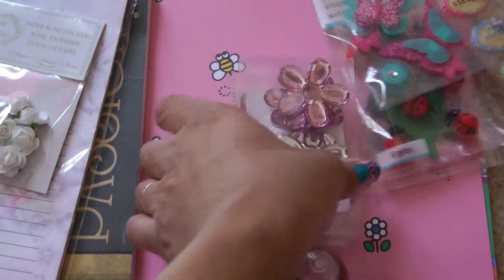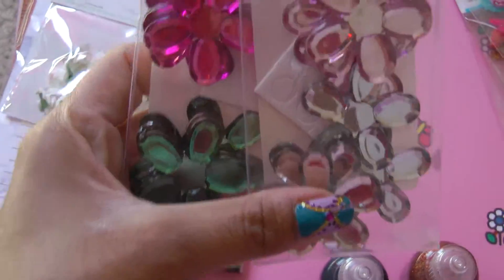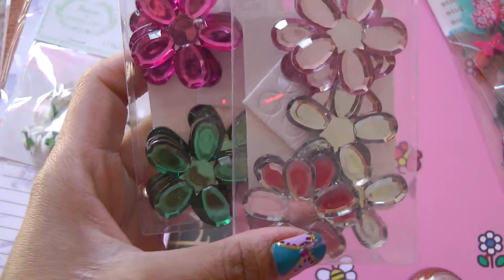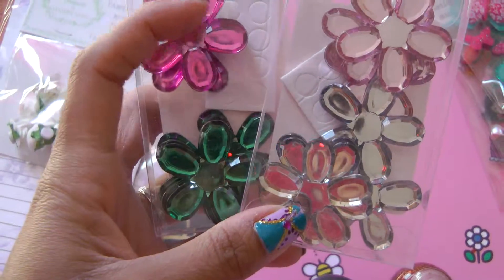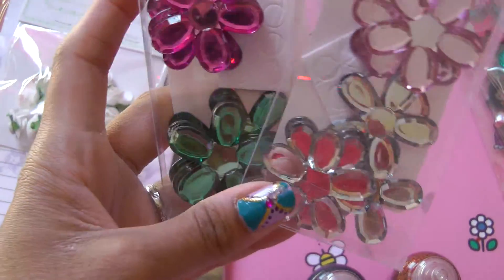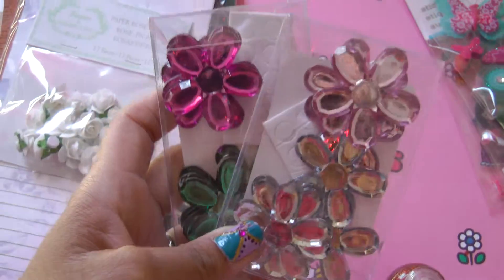Then again from the $1.50 bin I bought these acrylic flowers — it's like a white, baby pink, fuchsia pink, and teal. They're really really pretty. I really liked them.